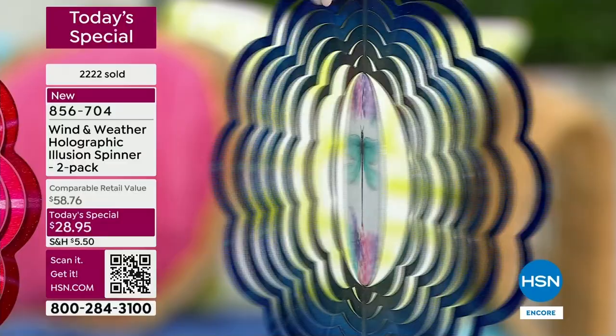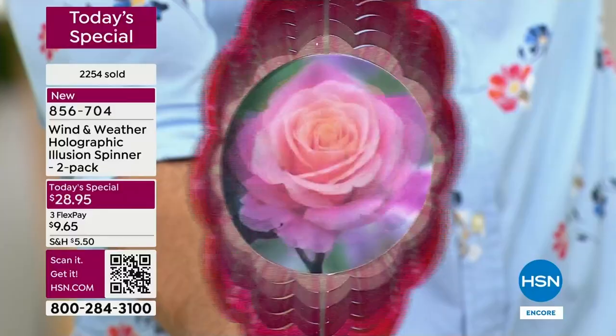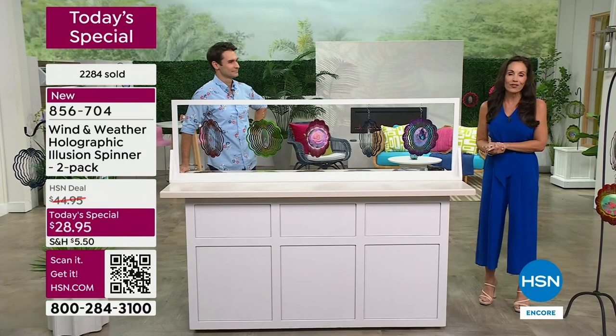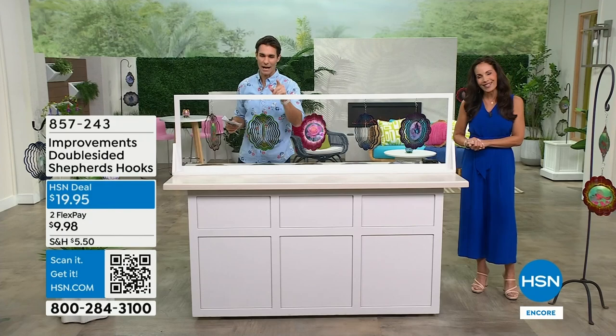For Wind and Weather, this is fantastic. I'm thrilled to be here with this today's special and so excited for everybody picking one up. If you don't have anything yet from Wind and Weather, you're going to love the quality, the beauty, and the detail. It's going to be one of your new favorite brands. And if you need something to hang it on, let me show you the shepherd's hook.